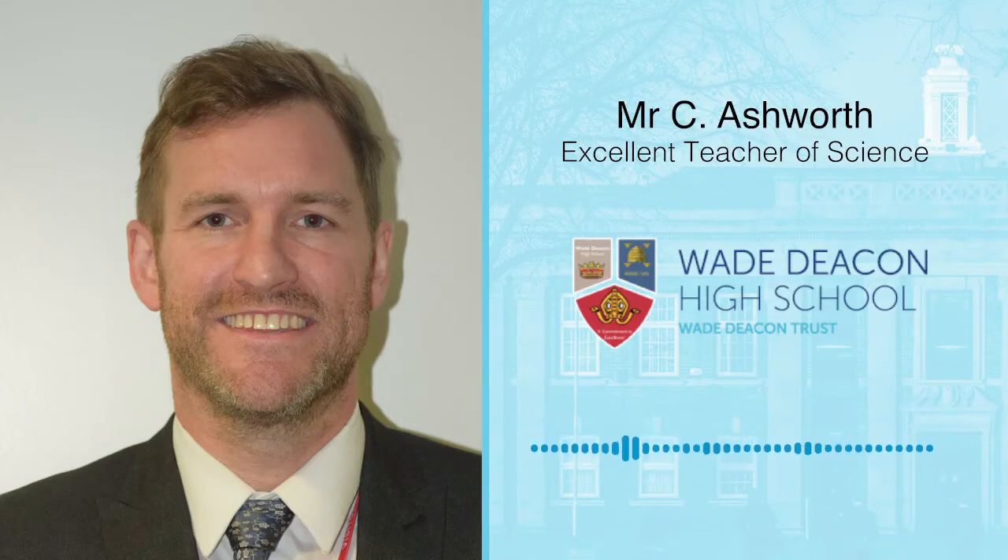My name's Mr Ashworth, I'm one of the science teachers in our Wade Deakin Science Department. The first thing Year 7s see when they come into our science department is a beautiful setting to do some really exciting science. On each table there will be electrical sockets, Bunsen burner sockets, and gas taps, so it's really exciting to be in a different type of learning environment.